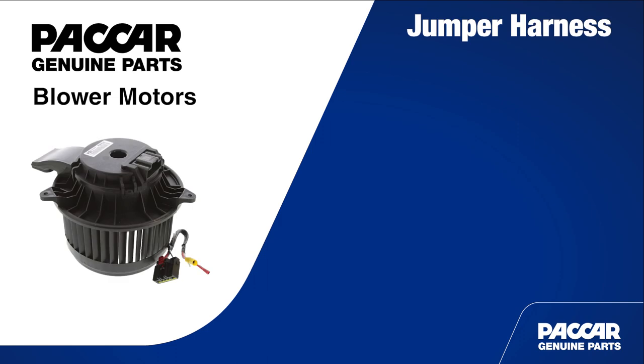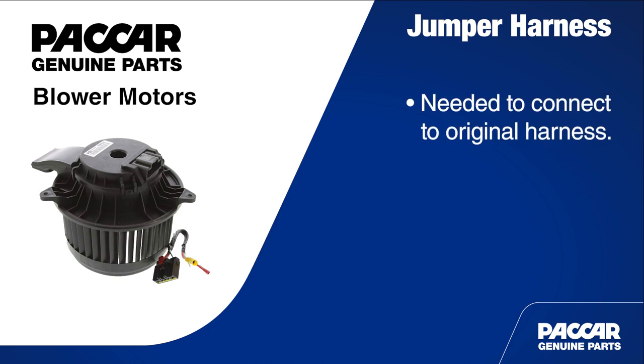The next generation Packard Genuine blower motor is a different size than previous designs. Because of this, a jumper harness is required to connect to the factory harness, which comes with the product. It's important to remind customers not to discard the included jumper harness.